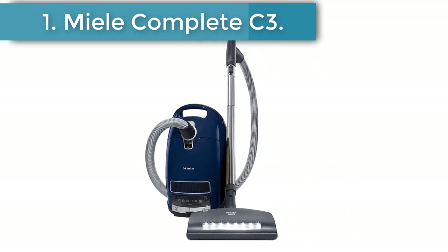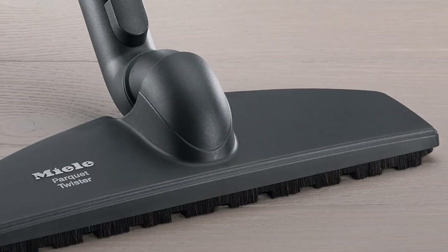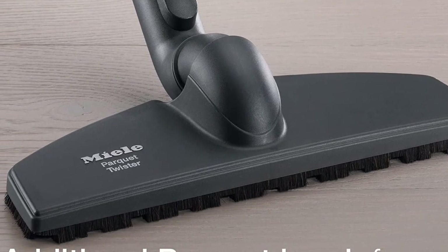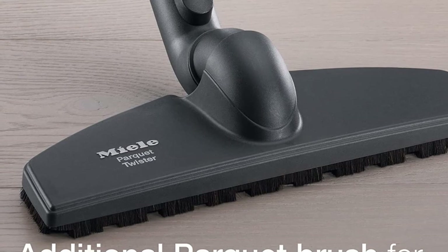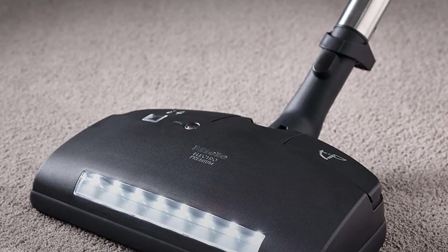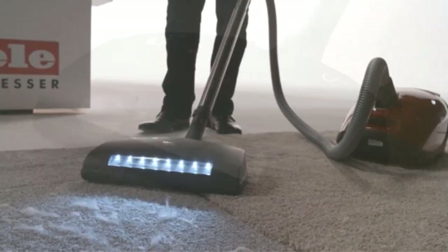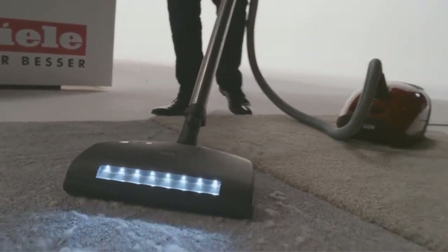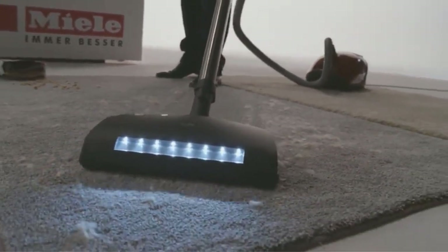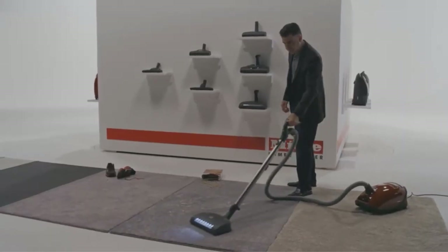Number one: Miele Complete C3 Vacuum Cleaner. The best suction vacuum we've tested is the Miele Complete C3. This premium canister vacuum has a powerful 1200-watt motor, allowing it to deal with stubborn messes or debris stuck in cracks. It also delivers fantastic performance on bare floors and does a great job dealing with debris on carpets. Its seven-level power adjustment function lets you tailor its suction force for everything from window curtains to high-pile carpet with a few button presses.